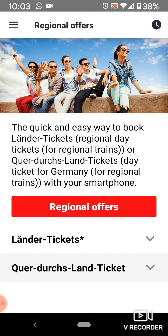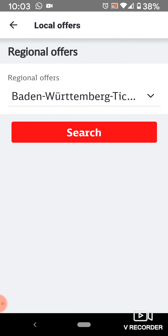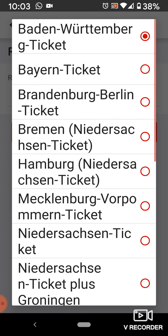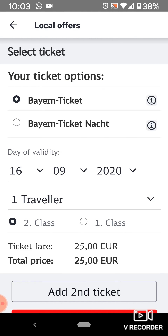What's nice about this is you can pretty much choose any of the regional offers, but today I want to look for the Bayern Pass. When you click on that, it's going to give you all of the different regional offers there are and you simply just click on the one you want. I'm going to search for it and it's going to show the Bayern ticket and then the night ticket as well. So you're going to select the one that you want.